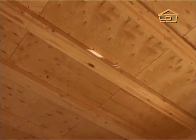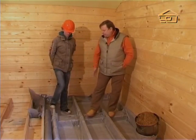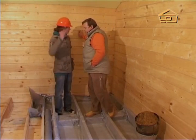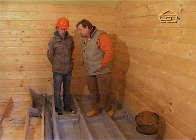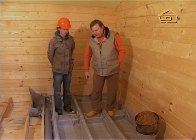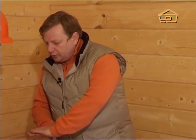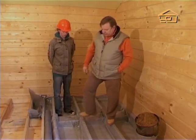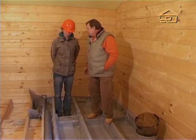Below us is the first floor. We are standing on the floor of the second floor. These thick beams passing through are made of glued laminated timber — the same as the walls are made of. These are also cross beams of dried, planed wood. This creates a lattice-like structure which makes the floor strong. As you can see, I weigh quite a lot, I'm stomping, and it feels as if we are standing on a concrete base.